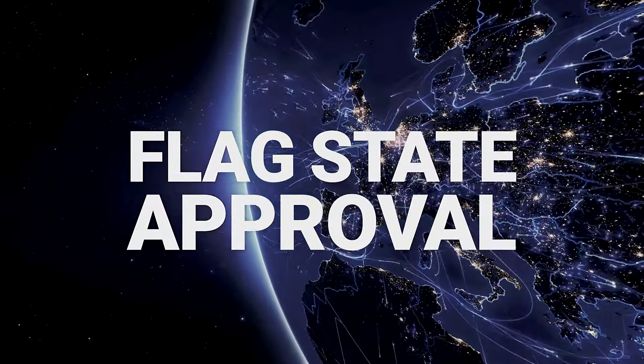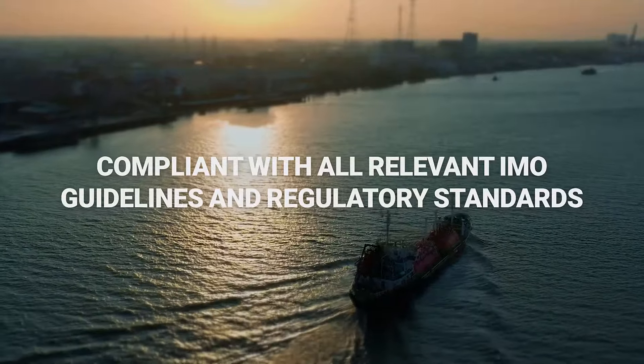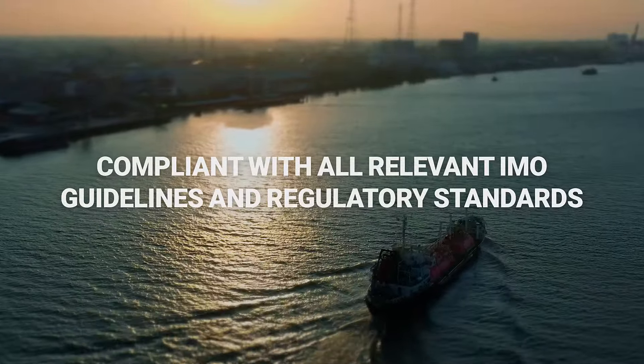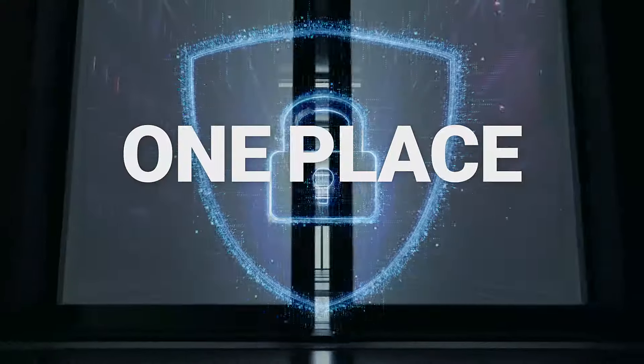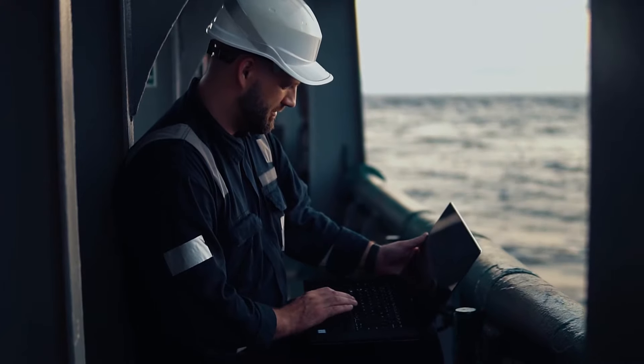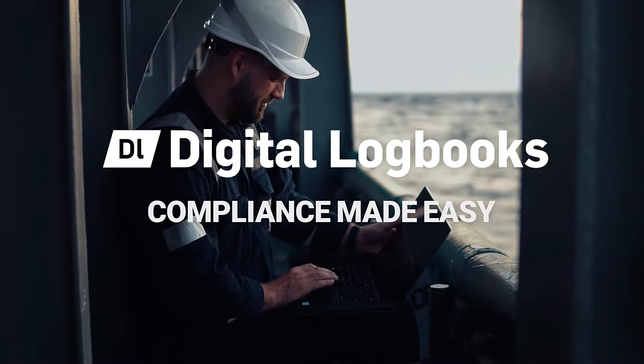Navtor digital logbooks is compliant with all relevant IMO guidelines and regulatory standards. Critical information kept safe in one place — no more multiple logbooks. Digital logbooks: compliance made easy.